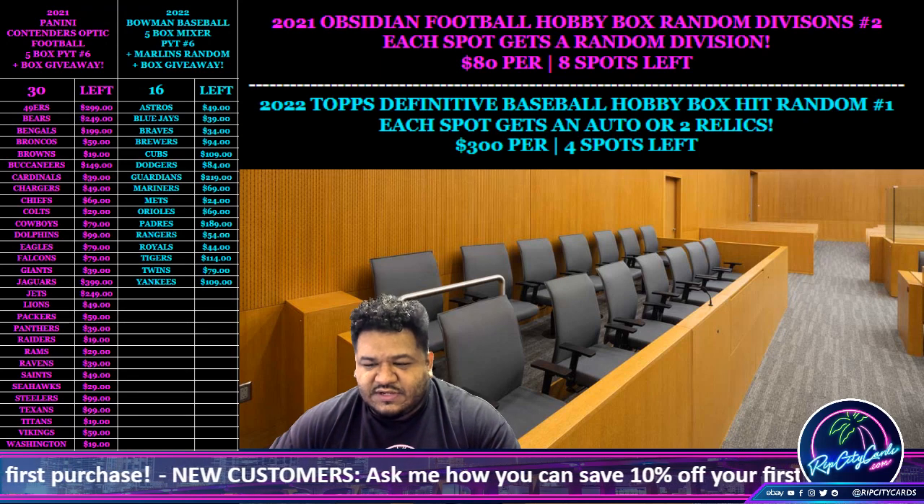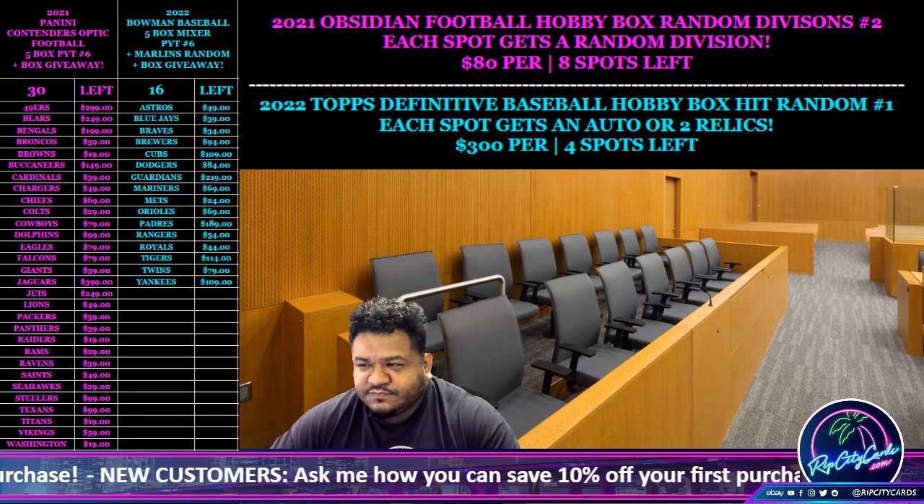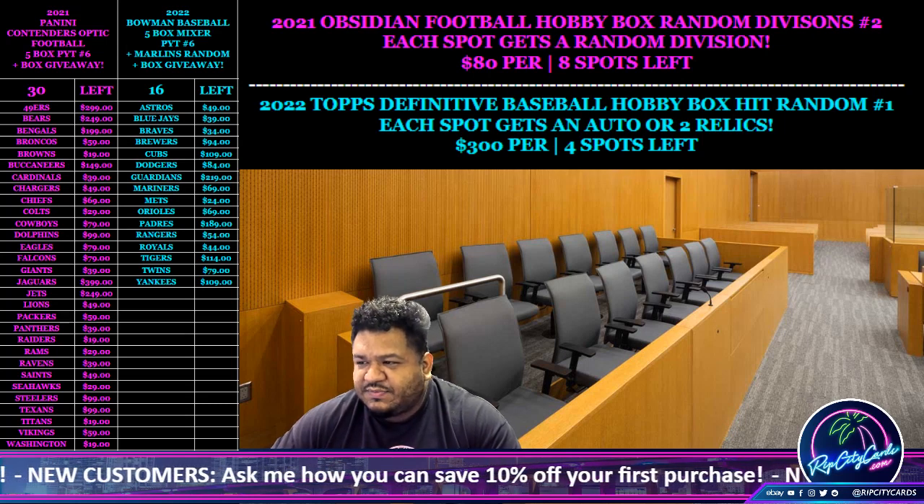Yo, what up everybody, it's your boy Uncle Jesse — time for the box giveaway for Contenders Optic number 5.